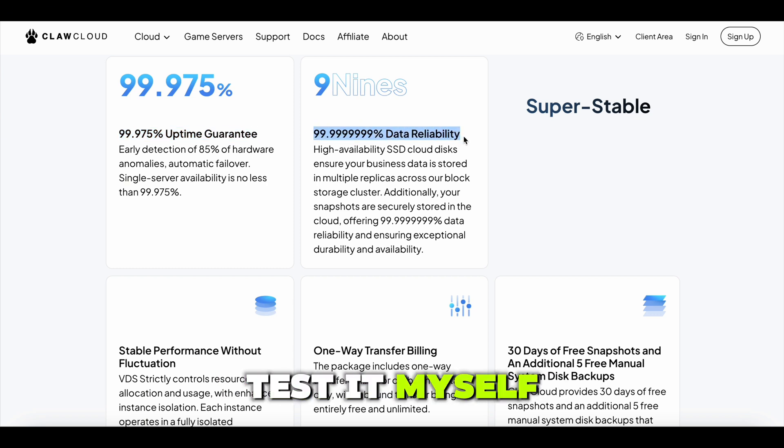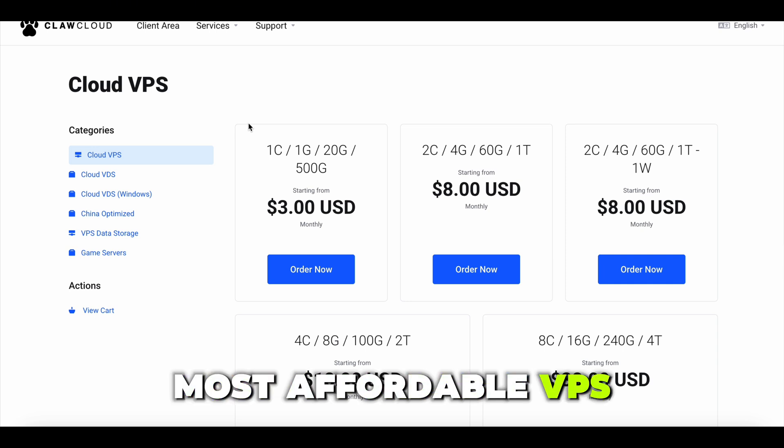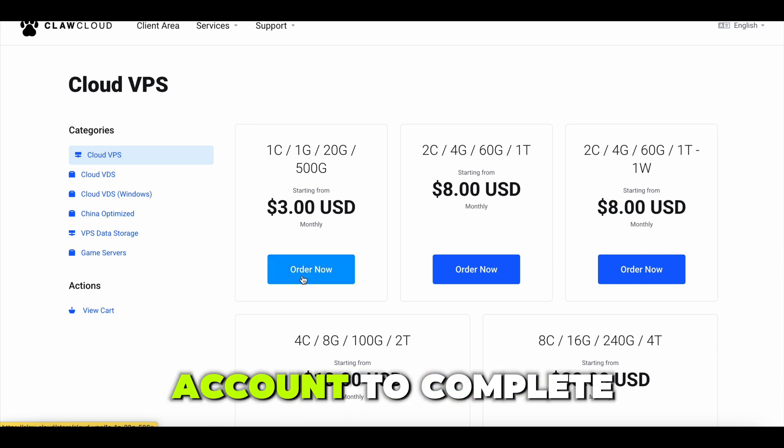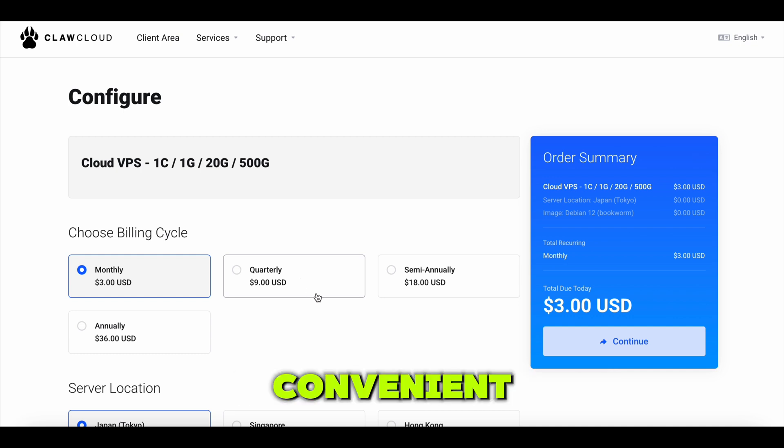But of course, I had to test it myself. I picked the most affordable VPS plan for just $3 a month, then quickly filled in my details using my Google account to complete the purchase. Super easy and convenient.